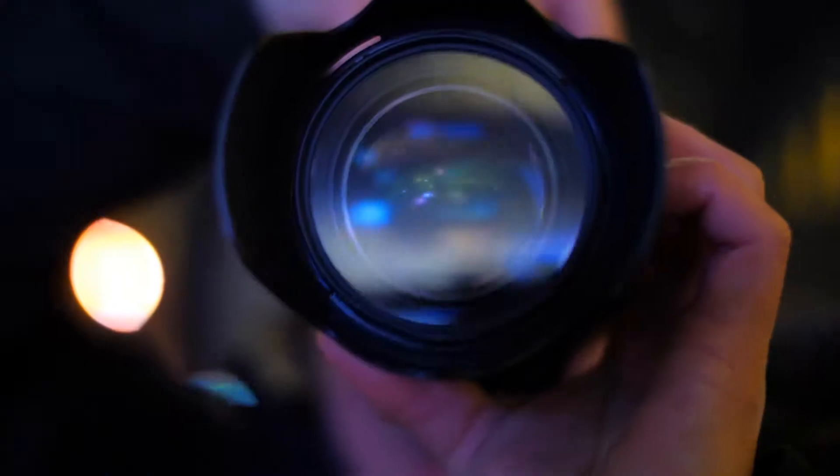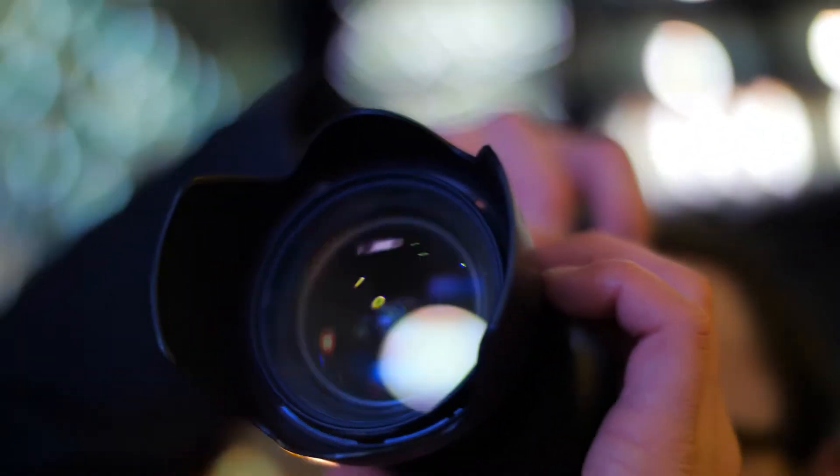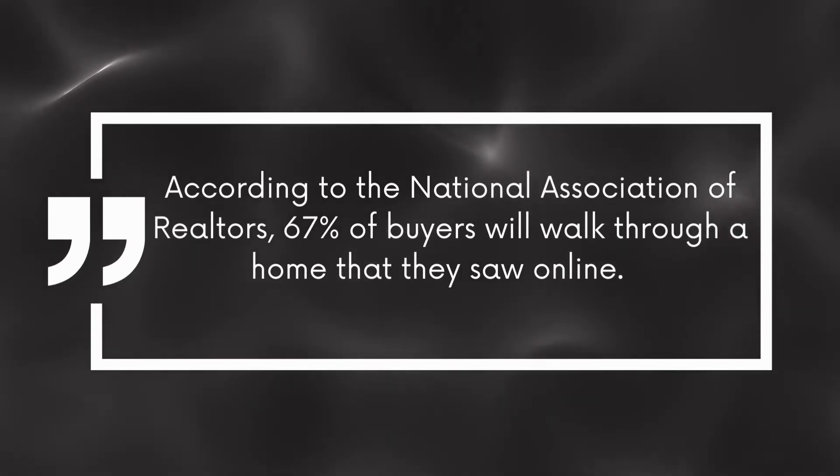Also marketing is essential. You're going to want to make sure you get professional photos done and professional video. According to the National Association of Realtors, 67% of buyers will walk through a home that they saw online. As part of my services I will do a complete video of your home and post it on Facebook, Instagram, and my personal YouTube channel. I will also place an ad on Facebook so the video reaches more than just my family, friends, and followers.